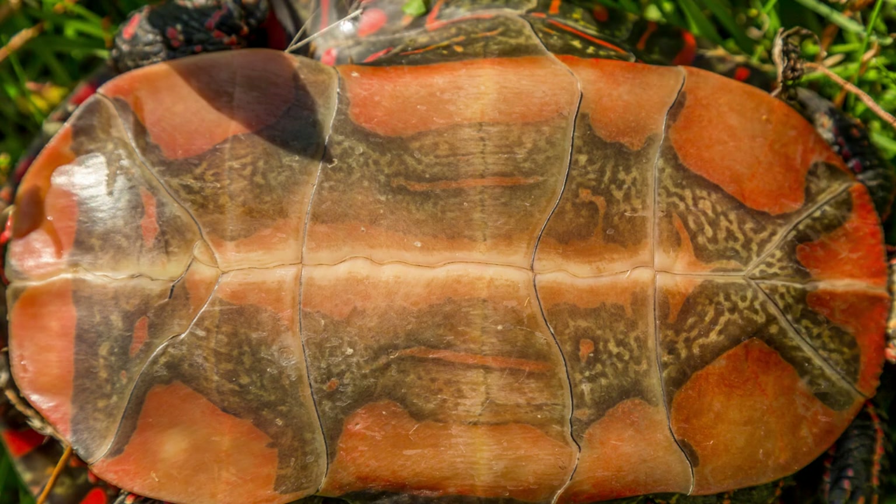Here is the plastron of the western painted turtle. It is just beautiful.